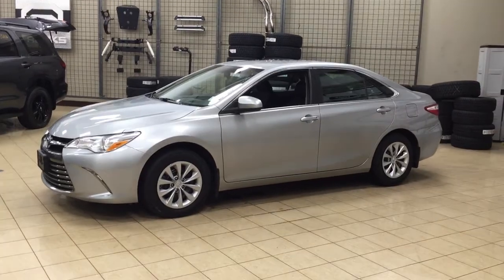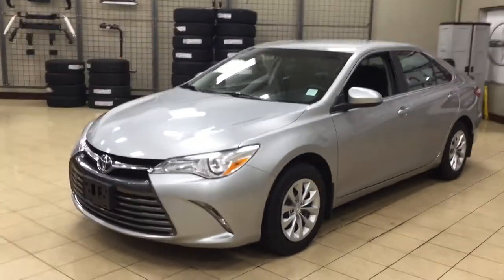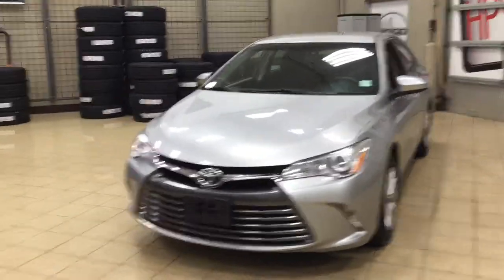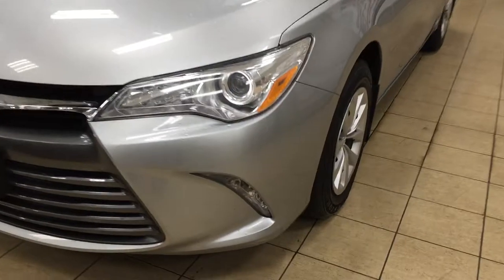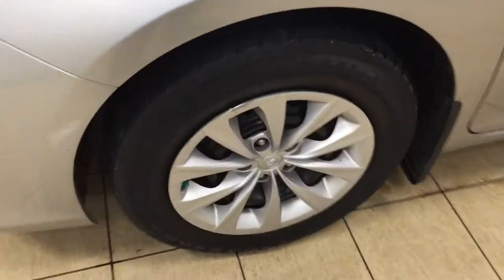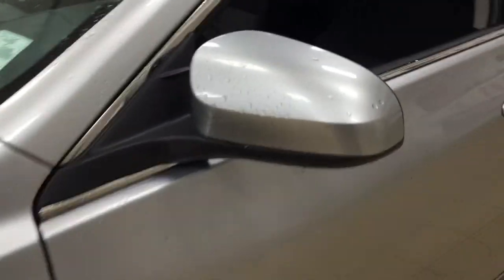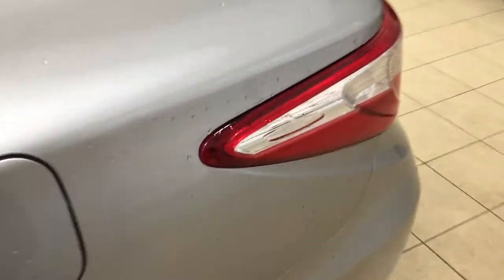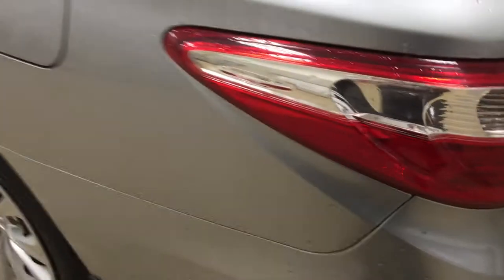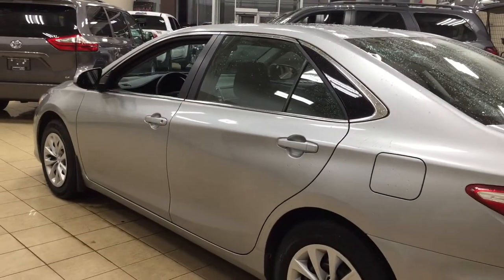Let's get started. A couple of the exterior features you'll see on this LE are its daytime running lights. And if we take a look on the side here, you have your 16-inch wheels. You also have your heated mirrors, foldable mirrors, and vortex generators. One of the nice things with the vortex generators is they actually assist with the aerodynamics of the vehicle as well as help with fuel efficiency. You can find them on your tail lamps. The color we're looking at today is silver.